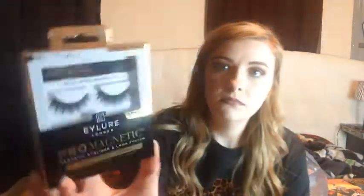And I got these Allure London Pro magnetic lashes. I cannot wait to try these out — I hope they work. They are the faux mink lashes, so I will try those out for you.